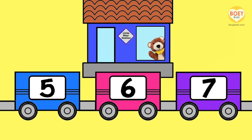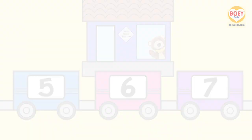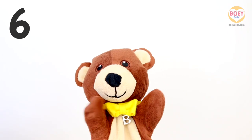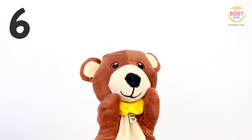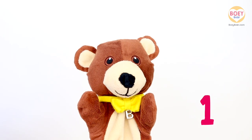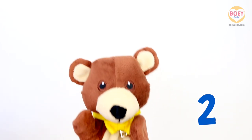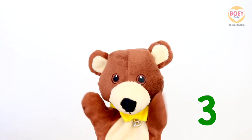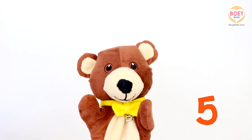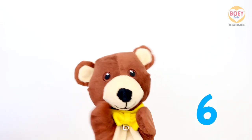Well done! Now let's count the number. Stand up at home! We're going to touch our toes 6 times! Ready? Go! 1, 2, 3, 4, 5, 6. Yay!